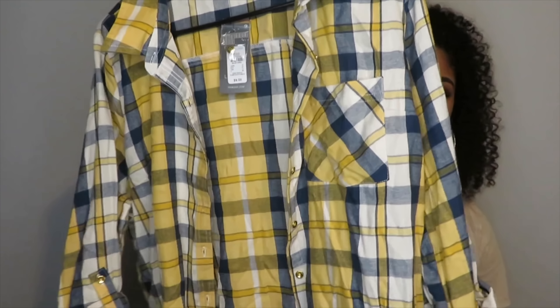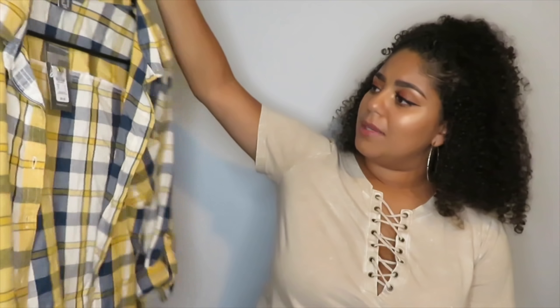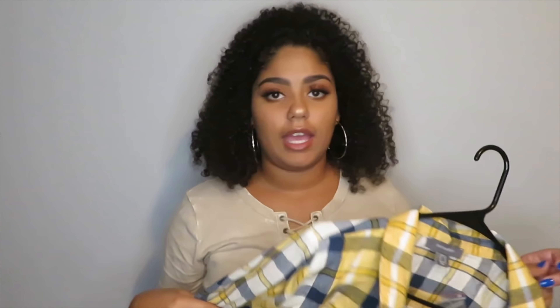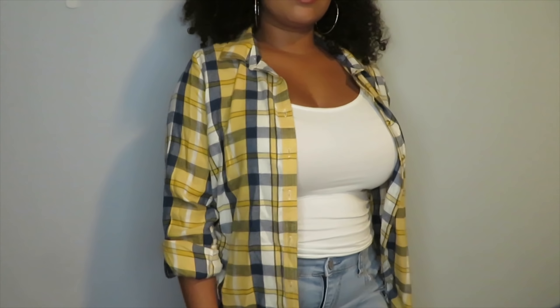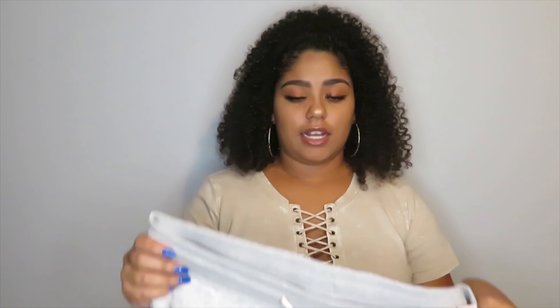Next I went to Primark and I only found two things there — usually I always find so much stuff. I got this mustard yellow and navy blue flannel. I just loved the color on it and it was only $9, so I was like this is mine. All my flannels are black or I have one red one — I don't have anything this color. I got it in a US size 12. I don't like to wear them buttoned because I have a bigger chest so buttons just don't work for me.